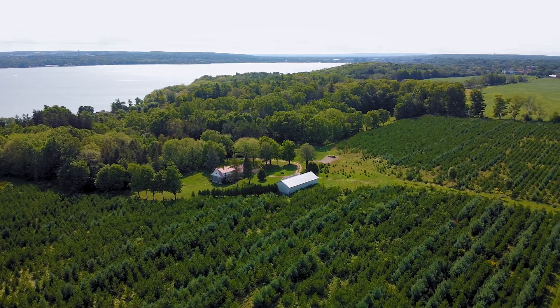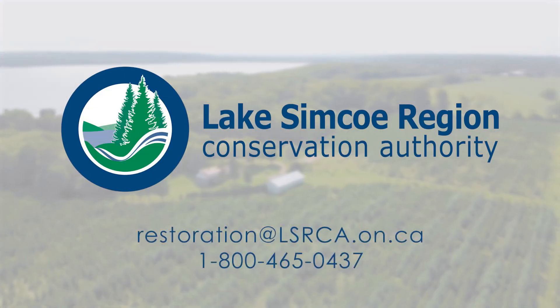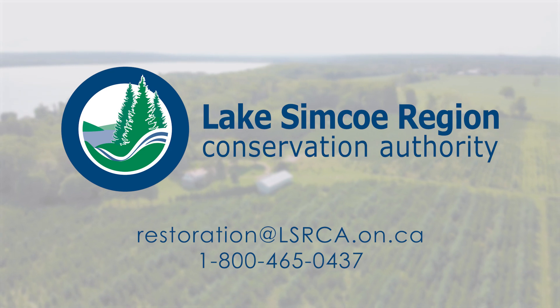Reach out to us today. We offer a free, no-obligation site visit to chat about how we can help beautify your property. Thank you.